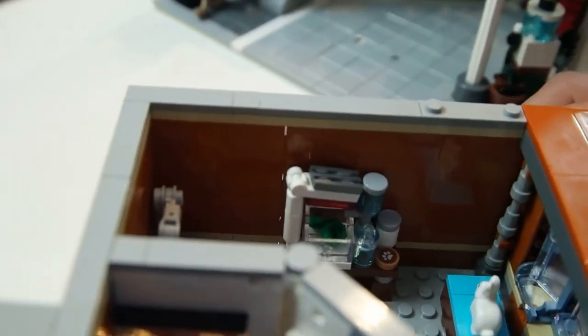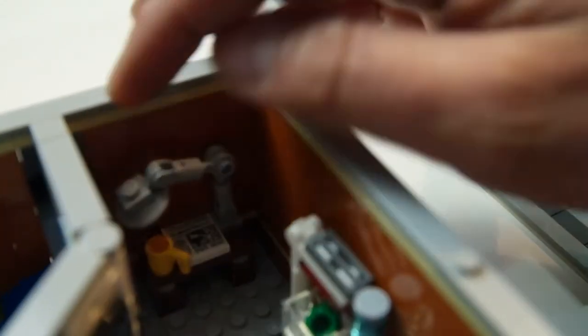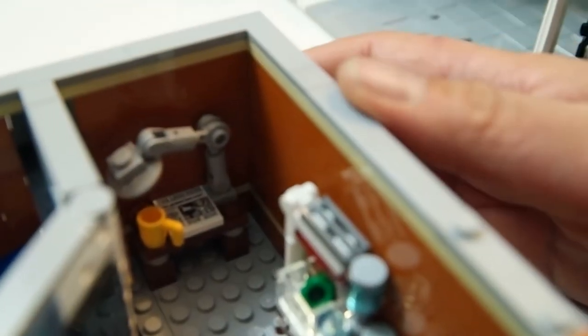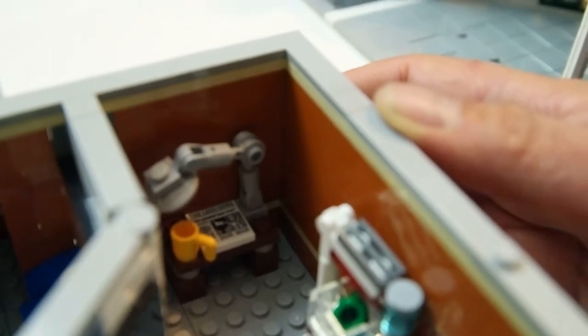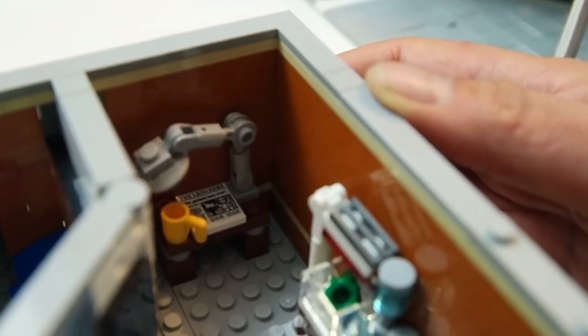Here's the vet's examining table. We have the newspaper there, there's a light on top, and a clever technique using some hinged pieces and ratcheting pieces — I'm not sure what they're called. Another coffee cup; I guess they drink a lot of coffee in here.